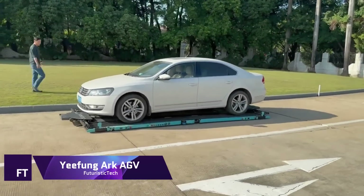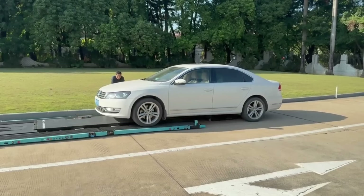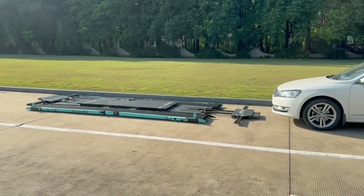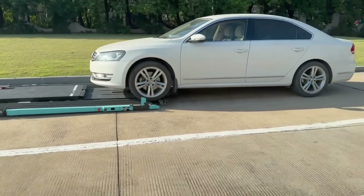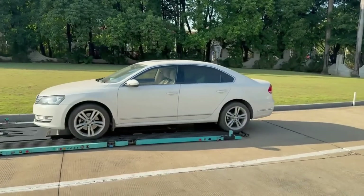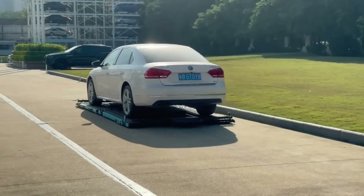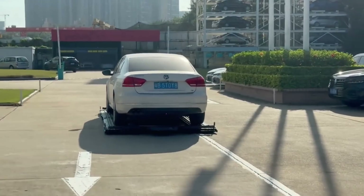Yifung Arc AGV — one of the most cutting-edge automatic parking solutions ever created. It accomplishes accurate positioning within 5mm using cutting-edge laser navigation technology, all while maintaining a speed of up to 1.5 m/s. The AGV's ability to navigate different parking spaces without the need for predetermined paths, cables, or tracks makes it very versatile. The Yifung Arc AGV may increase parking capacity by as much as 40% with an average recovery time of less than 120 seconds. It makes use of Industry 4.0 technology, which improves overall efficiency by turning parking lots into smart data collecting stations.